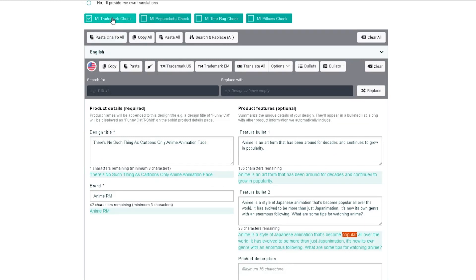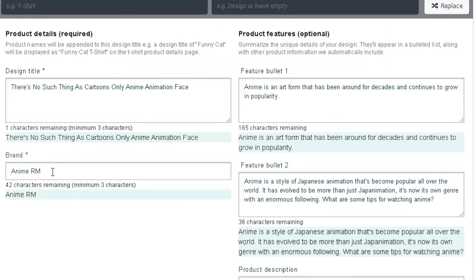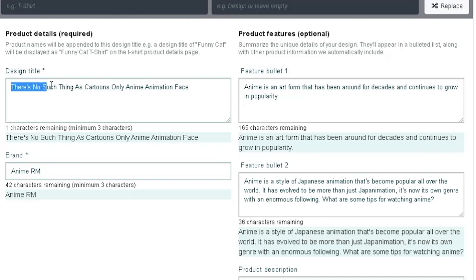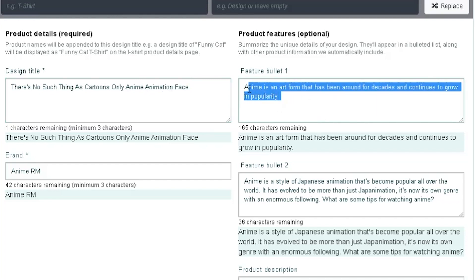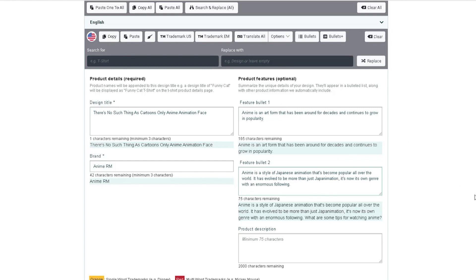Now here's what I came up with for the listing. For the brand name I put 'Anime RM' — RM for RJ Martinez. For the design title I put the saying from the front of the shirt, and then added keywords like 'animation face' to describe the actual design. I did some keyword research using Helium 10 and I'll go into detail on that. You can see bullet point one and bullet point two with all the information I put together for the full listing.